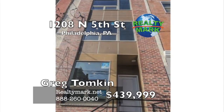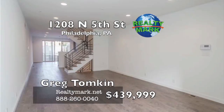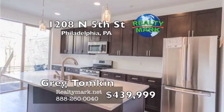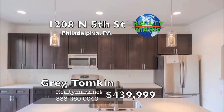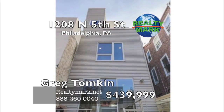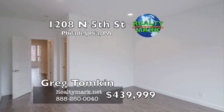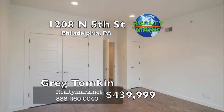Beautiful new construction home on the border of Northern Liberties and South Kensington, the hottest area in the city. This three-bedroom, three-bath home features an open layout with modern finishes, including charcoal floors, espresso cabinets, silestone countertops and Frigidaire Gallery series appliances. The first floor is made for entertaining with a large living room and kitchen and oversized sliding doors opening to the rear yard that stretches 100 feet deep. The second floor consists of two spacious bedrooms with tons of closet space and large windows. The second floor also features a full bath and hallway linen closet.